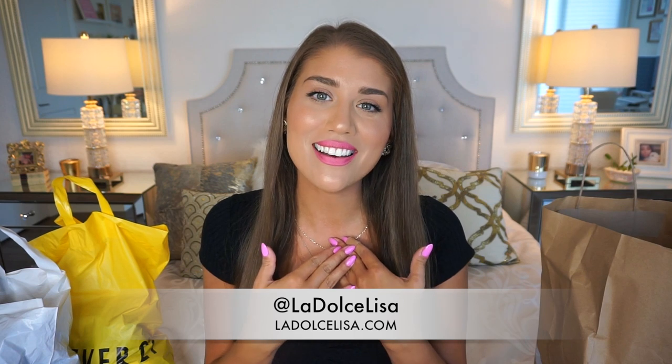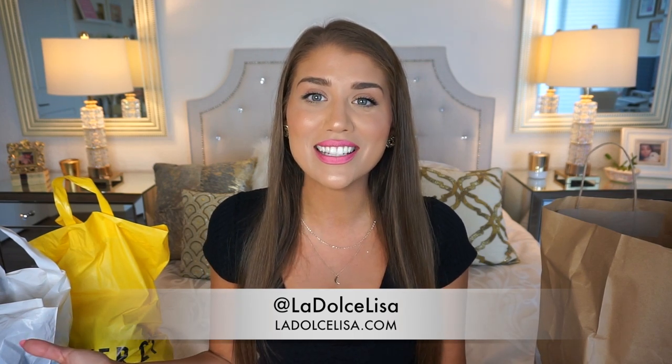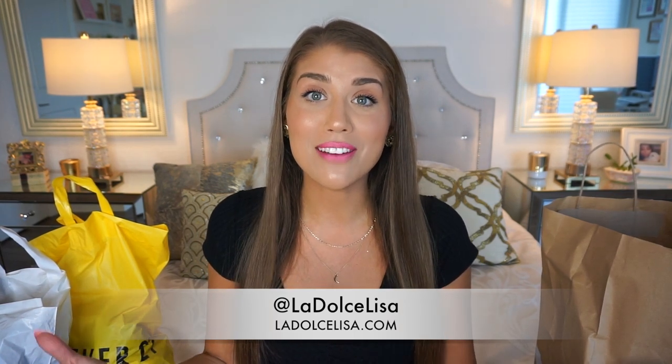Hi guys and welcome back to my channel. If you're new here, I'm Lisa, also known as La Dolce Lisa. Today's video is going to be so exciting because I have a huge clothing haul for you guys. It is basically all summer clothing and it is all on sale. I feel like the most expensive thing was probably like $32.